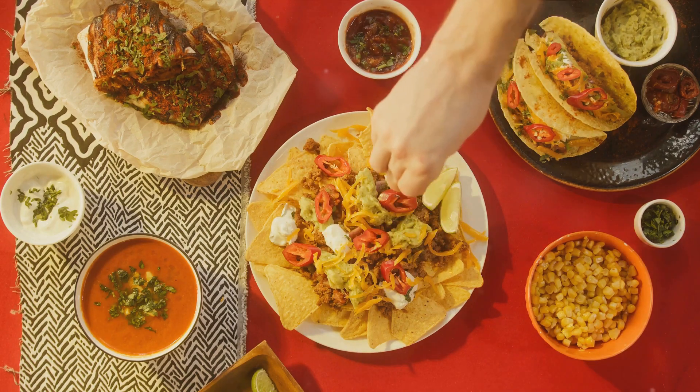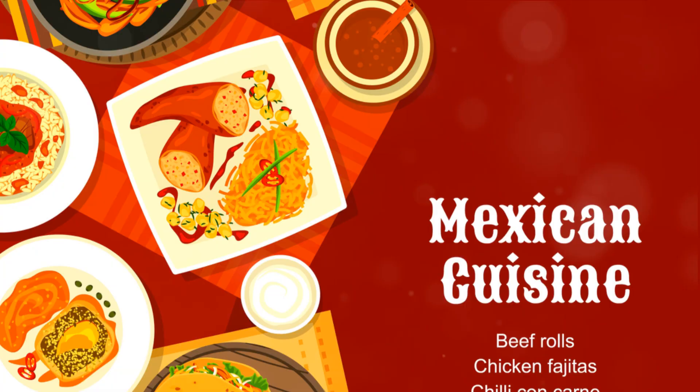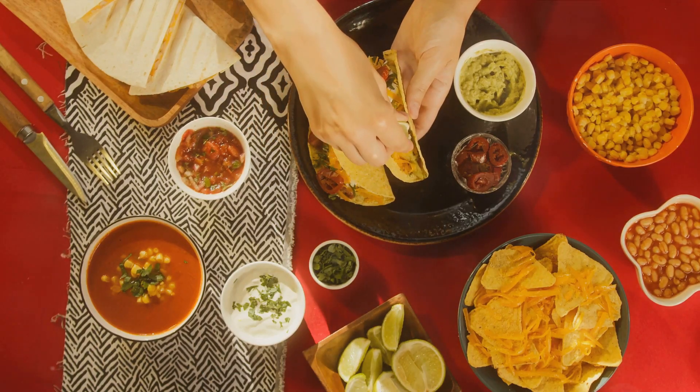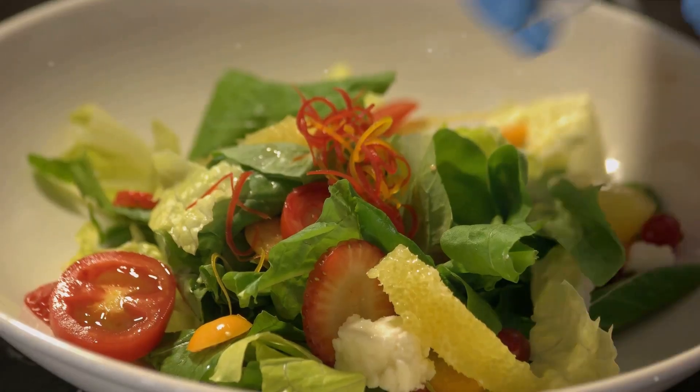We're talking about the earthy warmth of cumin, the smoky kick of chipotle, the tangy freshness of lime, and the comforting richness of beans and cheese. And let's not forget the star of the show, the avocado — sitting pretty and green, ready to be mashed into guacamole or sliced into salads.